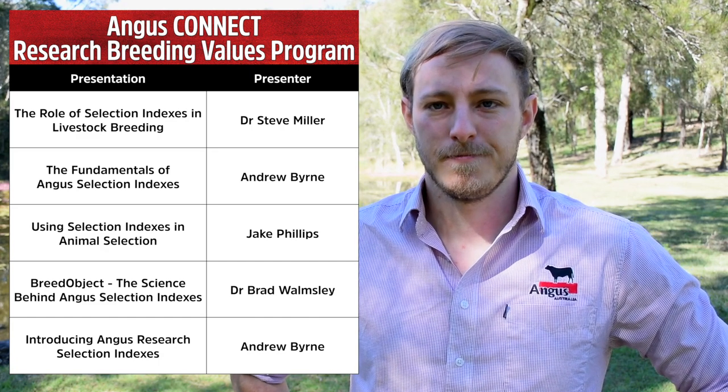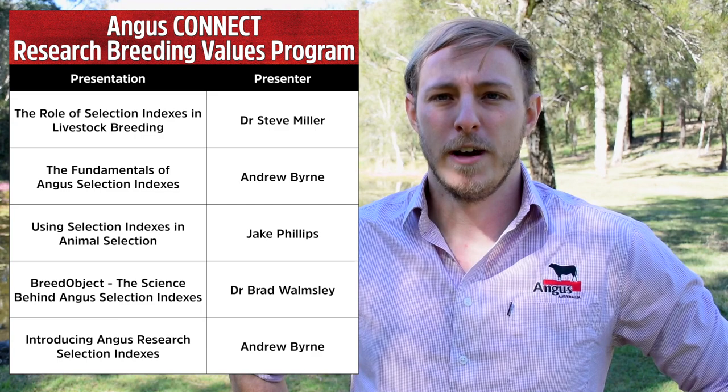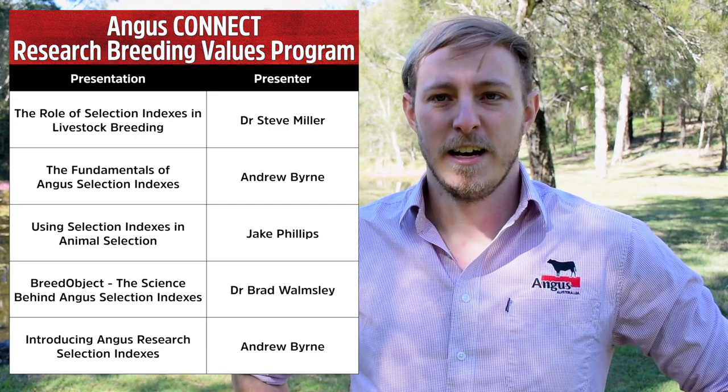Tonight Angus Australia is proud to be joined by speakers from the Animal Genetics and Breeding Unit, AGBU. If you have questions regarding content, please contact staff at Angus Australia. For questions around using selection indexes in a breeding program, contact development officers Matt Reynolds, Jake Phillips, or Jen Peer. Questions around the research selection indexes and industry consultation should be directed to breed development and extension manager Andrew Byrne.